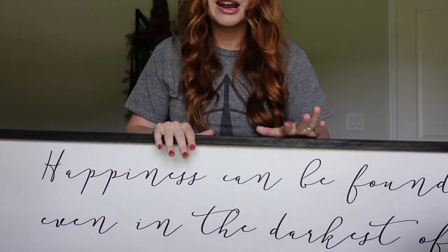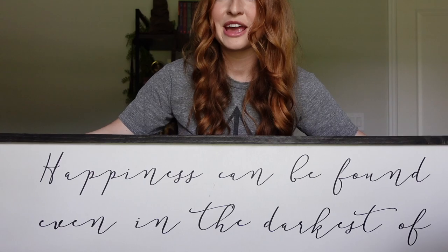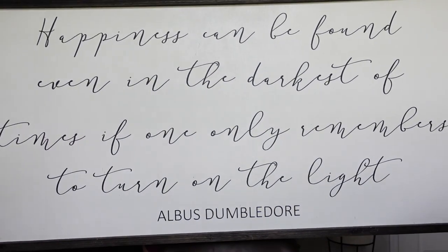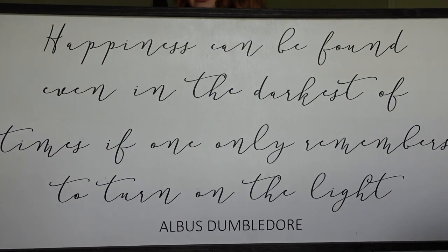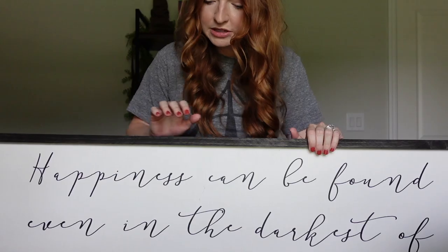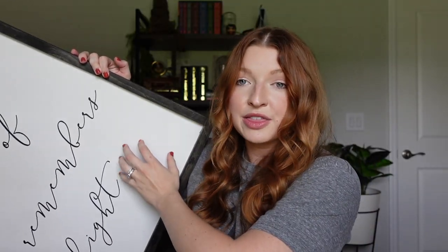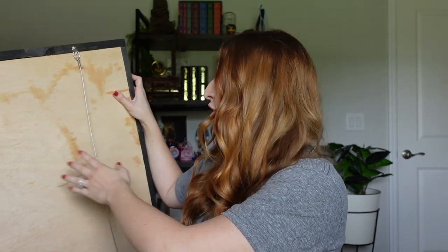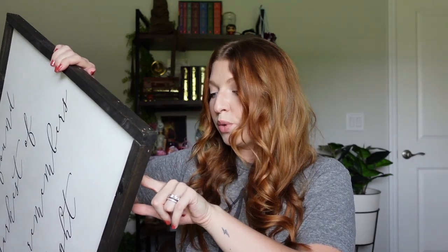For item number ten from Etsy, it's so large I have to stand up to show it. This is a custom wooden wall art piece featuring a quote from Albus Dumbledore: 'Happiness can be found even in the darkest of times, if one will only remember to turn on the light.' It came framed and ready to hang — the entire thing is made of wood. It's from the Etsy shop Hudson Stamp Custom Wood Wall Art.